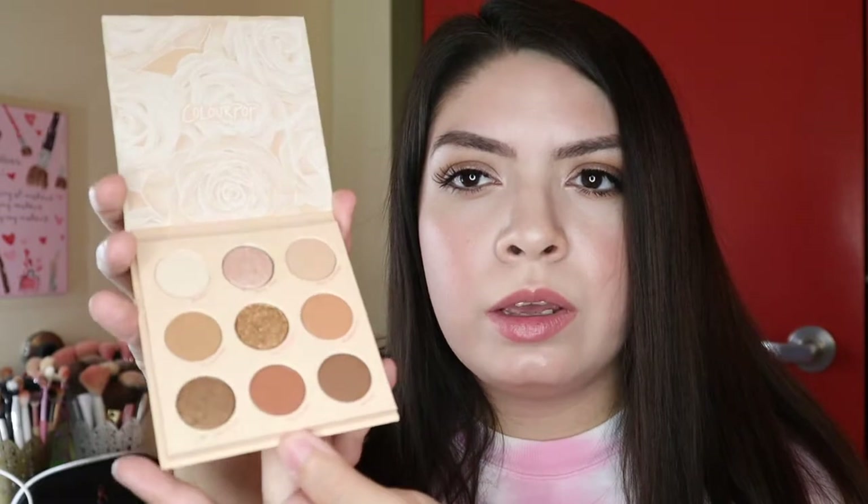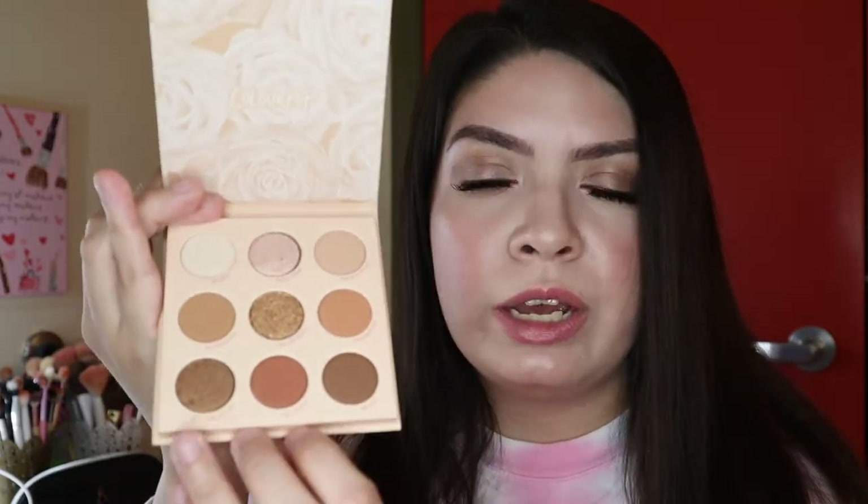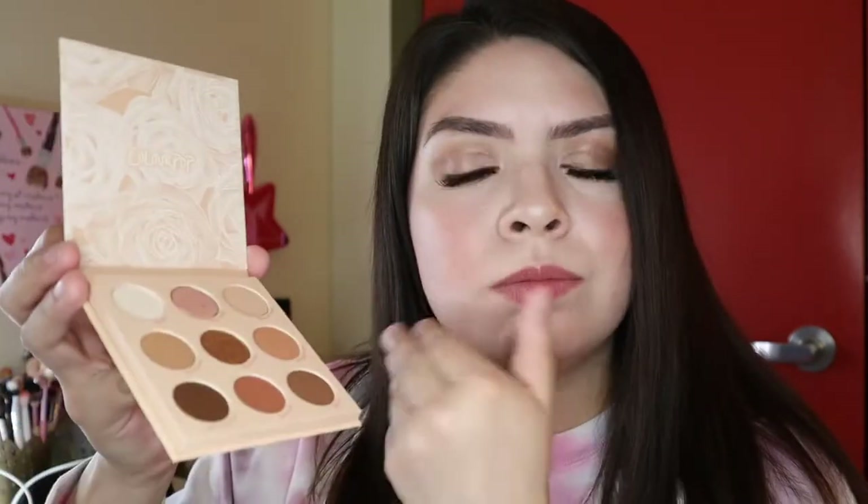I got two palettes from Colourpop. The first one is the Nude Mood palette, which I had been wanting to pick up. I had bought one before but included it in a giveaway, so I've really been wanting to pick it up for a while. Mine came a little bit damaged but it's okay. This is just beautiful shadows. The only thing I don't like is that these magnetic palettes don't include a mirror, even though they cost $2 more than the regular monochromatic palettes — and those come with a mirror. But this palette is just so pretty.